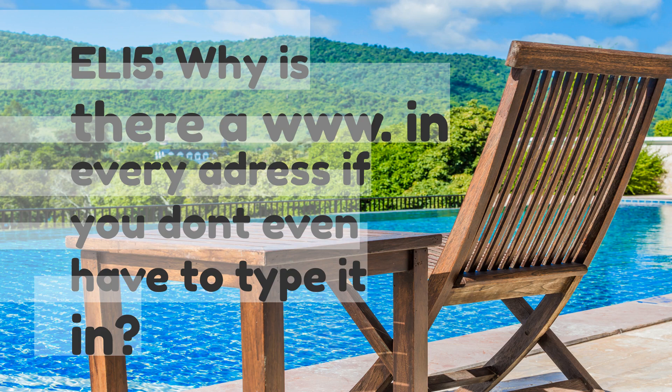Explain like I'm 5: why is there a 'www' in every address if you don't even have to type it in?